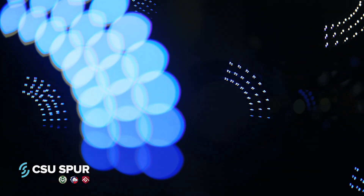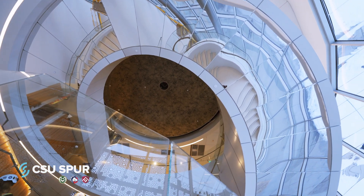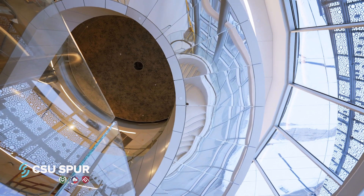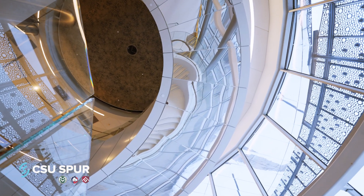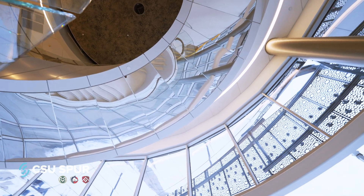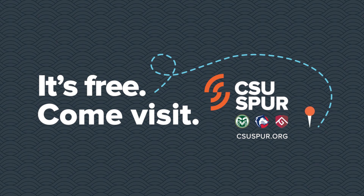In 2023, Eric Tillingcast of California will install Swirl, a sculpture that uses water's tendency to spiral to create a swirling water form that falls from the third floor in Hydro to the lobby through the middle of the spiral staircase. It's free — come visit CSU Spur!